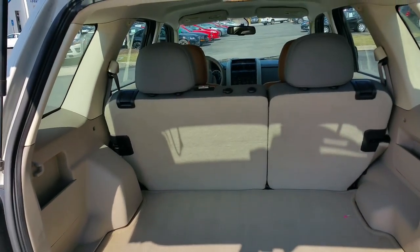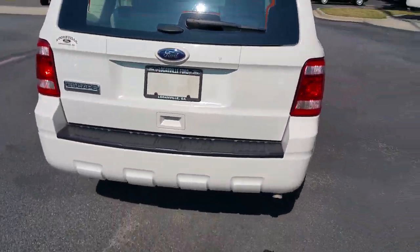This car was bought here originally, as you can see, and traded back in.